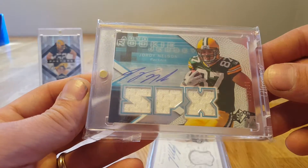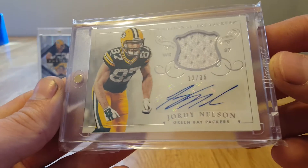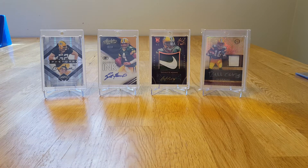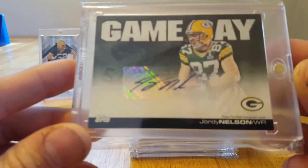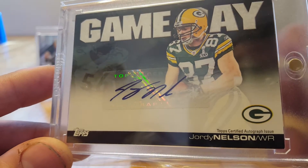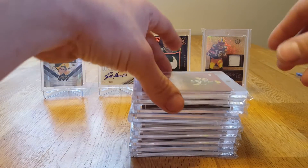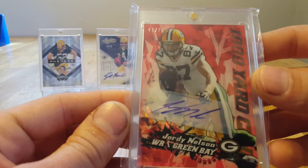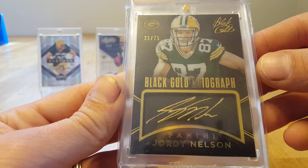599 SPX rookie jersey auto. National Treasures out of 35, jersey auto. Next stack — love this card, Game Day, Jordy's in his Super Bowl uniform. Career Best Jordy auto. This is a sweet one out of 75 — 1000-yard club, really cool. I've got a Black Gold out of 20, out of 75. Supreme out of 45. Stadium Club rookie card auto, not numbered. Here's a nice Supreme out of 31, very cool.